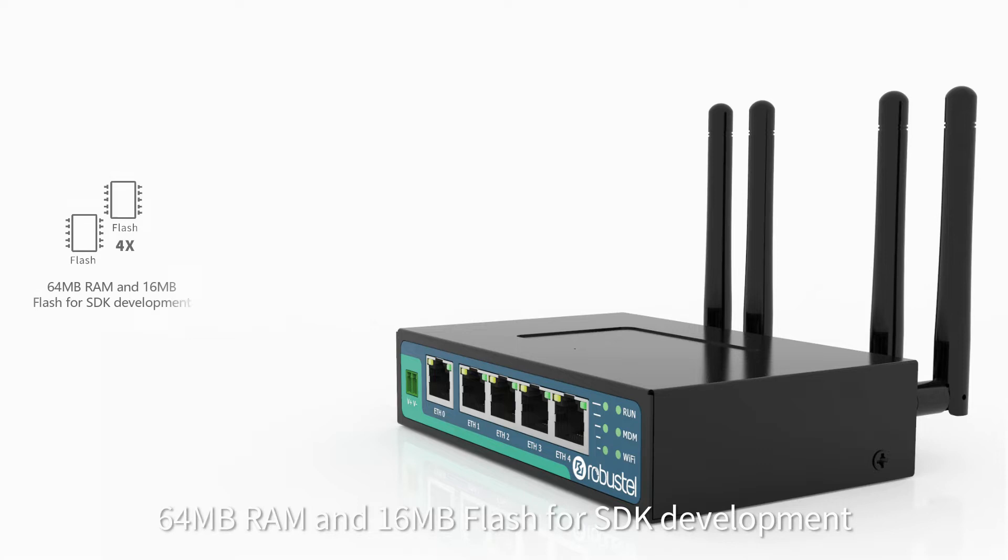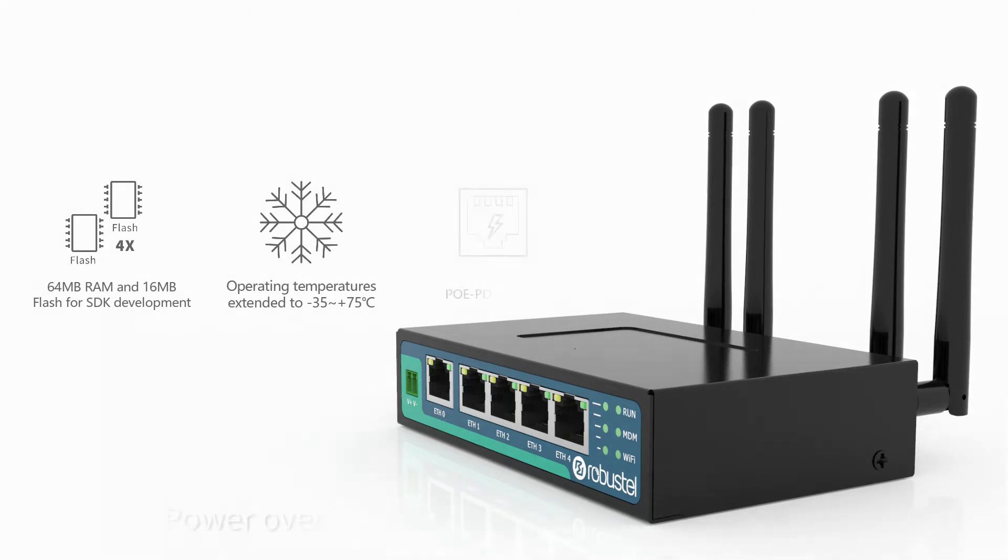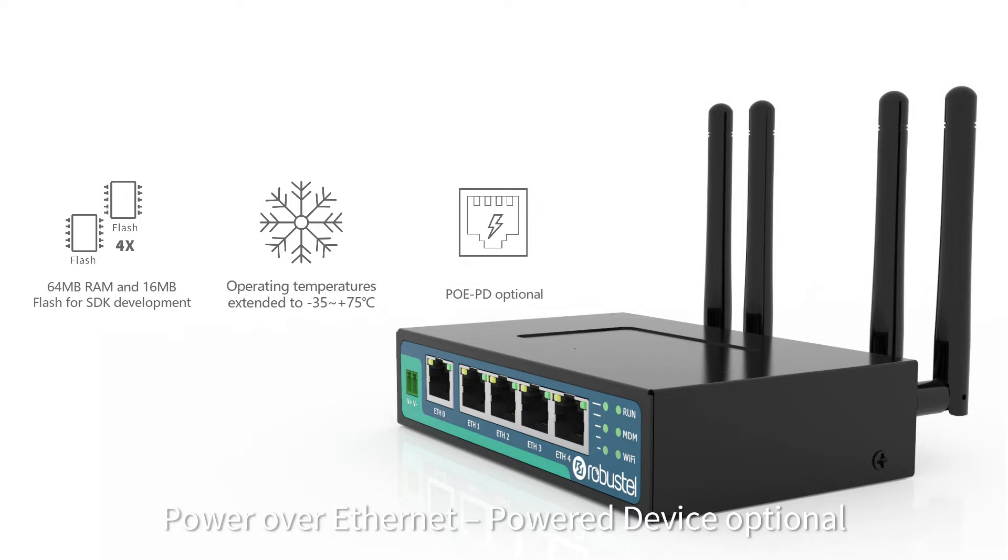64 megabyte RAM and 16 megabyte flash for SDK development, operating temperatures extended to minus 35 to plus 75 degrees C, and Power over Ethernet as a powered device option.